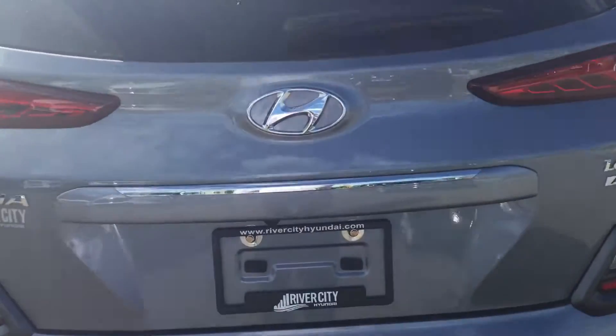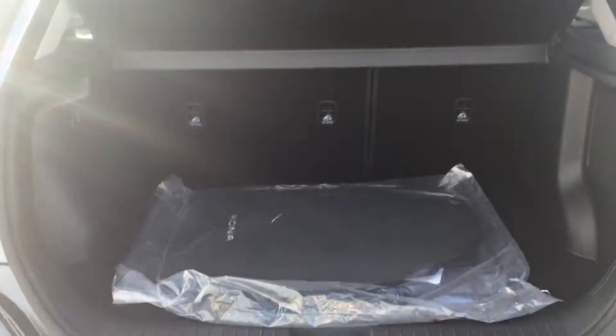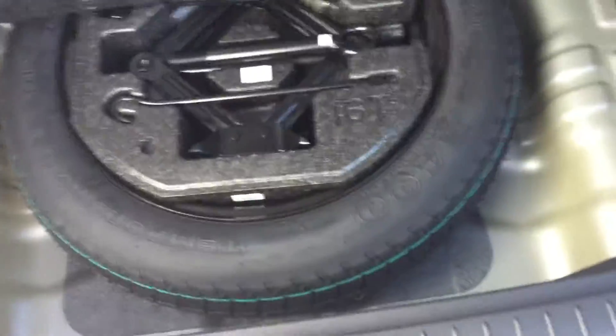We're going to check out in the back here. You got lots of space back here. You have your 60-40 rear split seats. You got some storage underneath here as well, which is awesome. And when you're looking underneath, you have your spare tire.